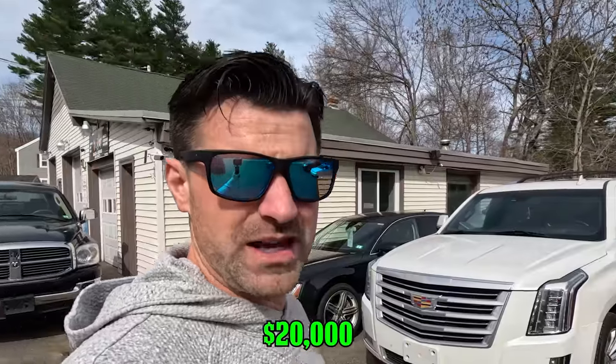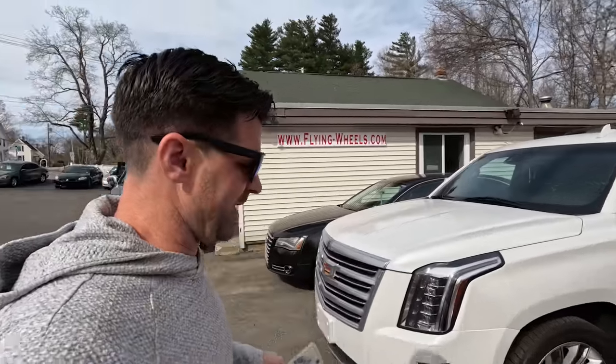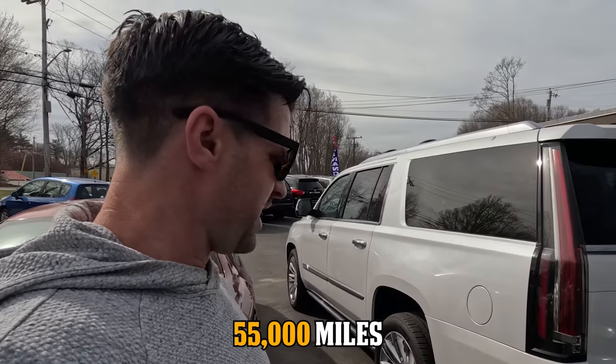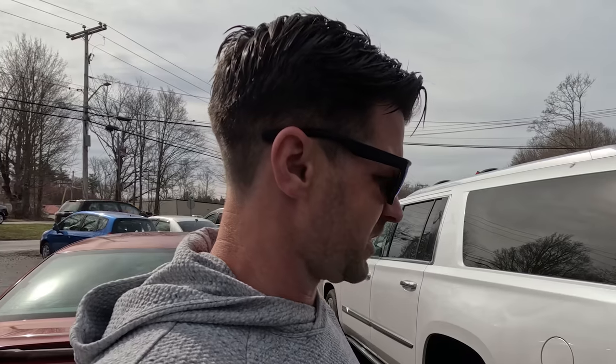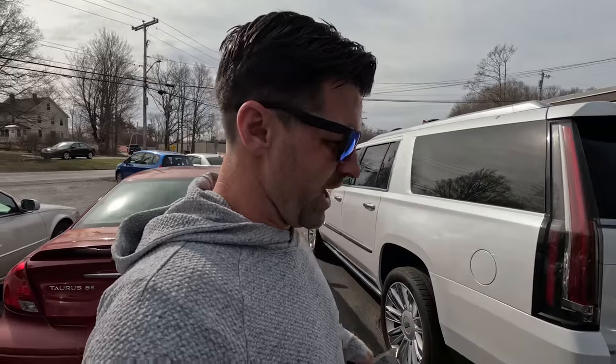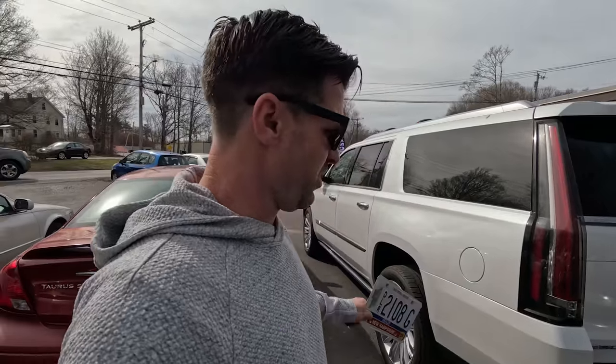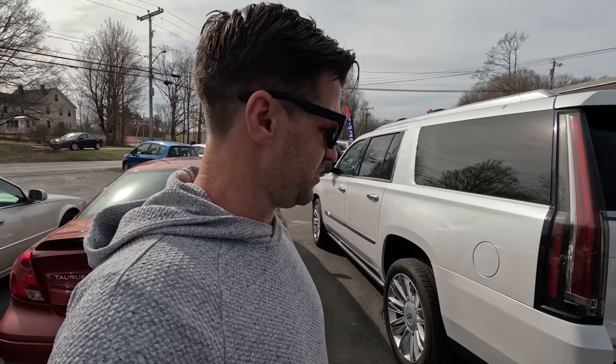Today, this $20,000 Cadillac Escalade - that's what I paid for it. $20,000, and it needs an engine. This thing is a Platinum. It is the best of the best Cadillac you can buy, with over $100,000 MSRP in 2016. 55,000 miles. I had it shipped up from Texas knowing that it needs an engine. I don't even know how much it's going to cost me. And hopefully when it's running right, we can supercharge this thing. Today's video is all about this headache - a $100,000 Platinum Escalade that runs like dog do. My name's Craig from Flying Wheels. Let's get going.